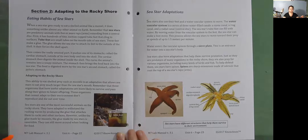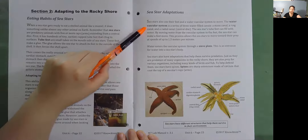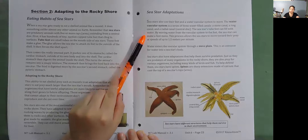Sea star adaptations. Sea stars also use their feet and a water vascular system to move. The water vascular system is a series of three water-filled canals: a stone canal, a ring canal, and a radial canal or central disc. The sea star's tube feet can fill with water. By moving water from the vascular system to the feet, the sea star can make a foot move. This process allows sea stars to move toward their prey at speeds of up to 1.5 meters per minute.